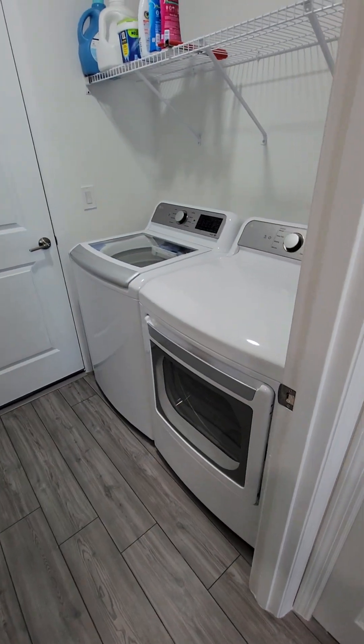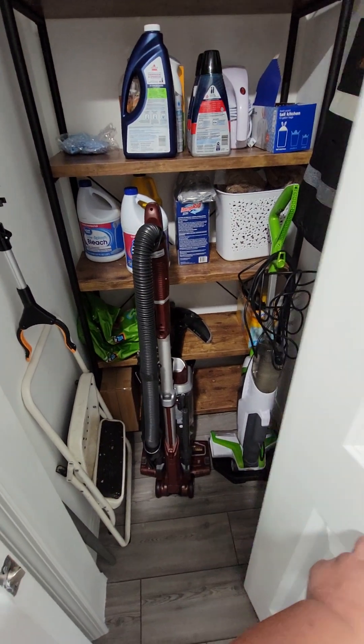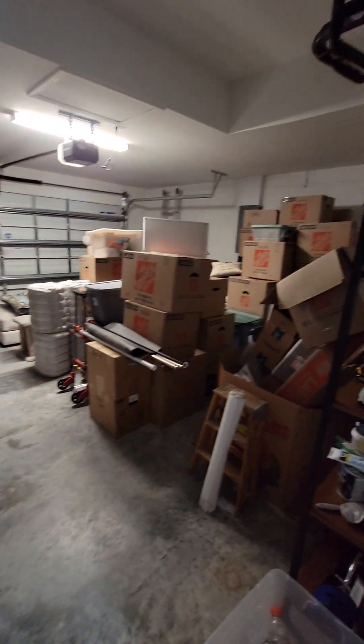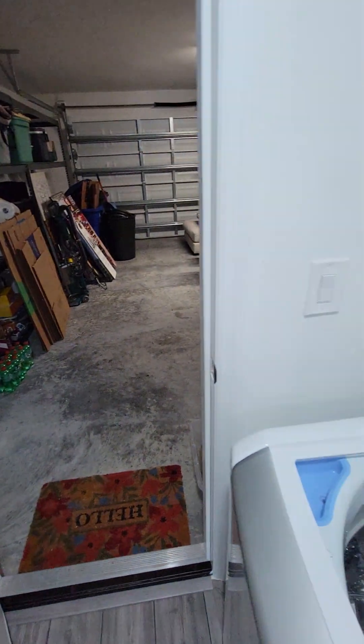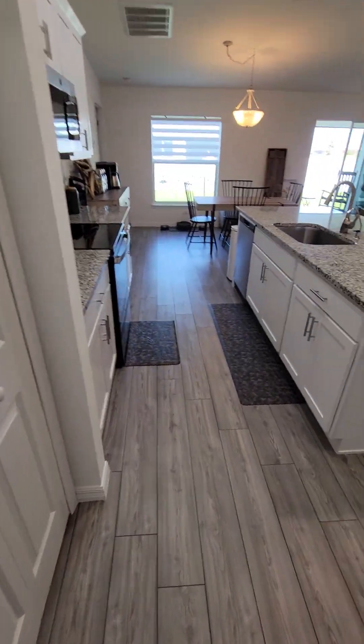There's the pantry, laundry room, another little closet — actually not a little closet, a big closet. The garage door barely swings through, but there's the garage. It's two car, but they've got a lot of stuff stored on the sides, so probably one and a half car effectively.